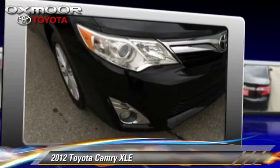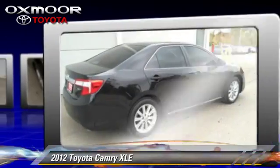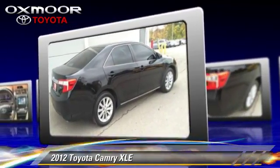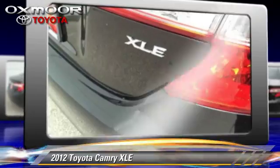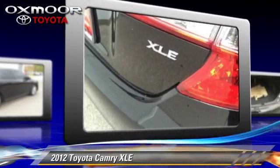The 2012 Toyota Camry XLE, with a 6-speed automatic transmission, with fewer than 40,000 miles on the odometer, is well equipped. This Toyota features fog lights, power windows, and a sunroof.